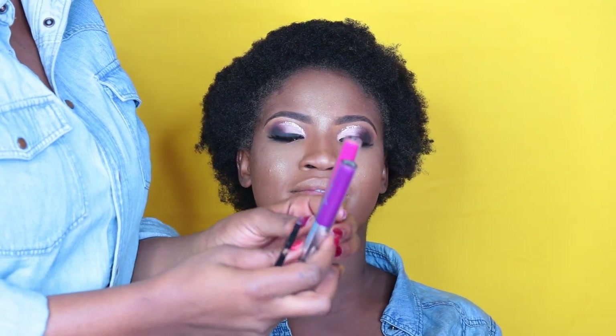For lips, I'm going to be using these two lipsticks from EA Beauty, in the shades Chic and Body. I'll use Body on the perimeter of her lips and Chic in the middle of her lips.